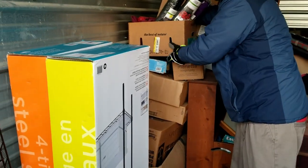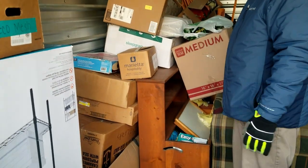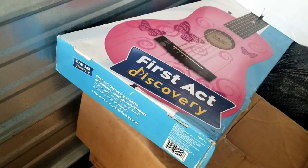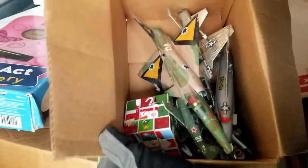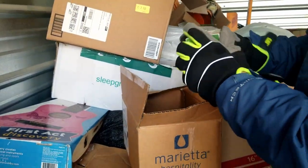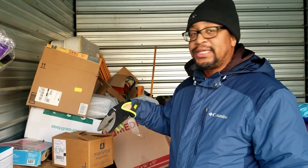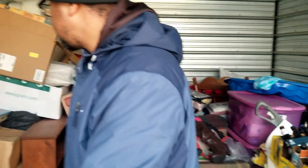Oh look at that - a guitar! Now First Act is for when - oh wow - look at that, model planes! Interesting. Getting into some good stuff - and a Rubik's cube of some sort. First Act things are for like when you're teaching your kids to get into instruments. If that is in good condition that could be worth $50 - we've sold those before. Let's pull that out and see.